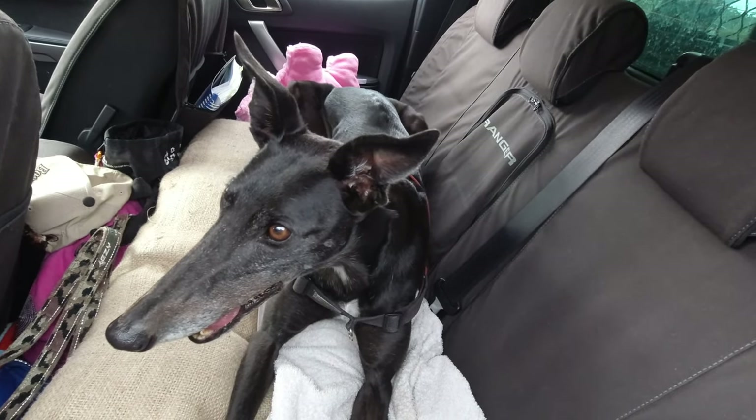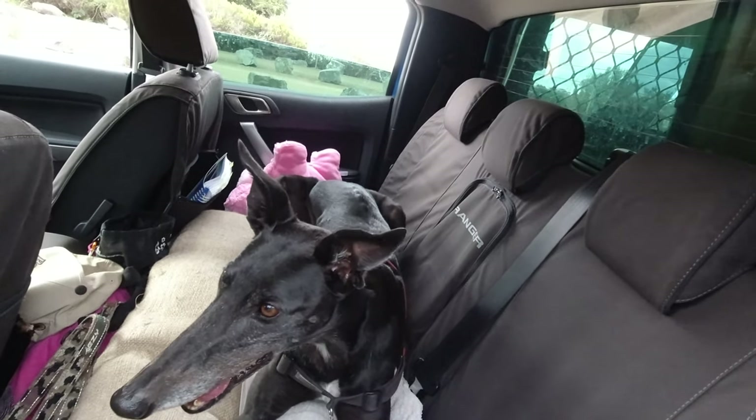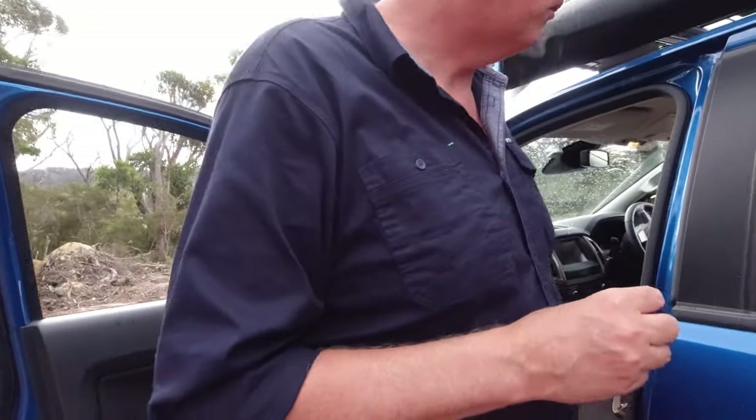Did you get new toys today? Mummy bought you some. Spoil you. Your new bed this trip and new soft toys. Happy puppy.